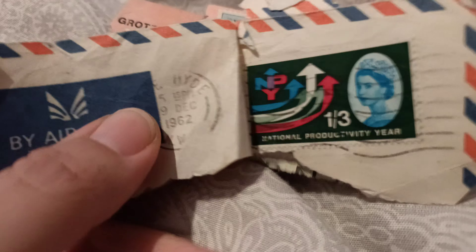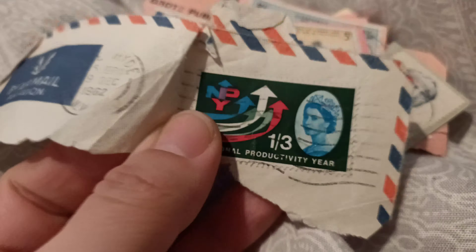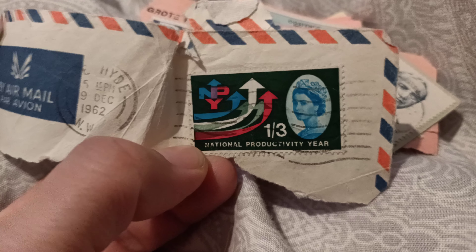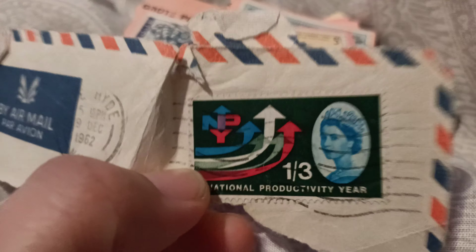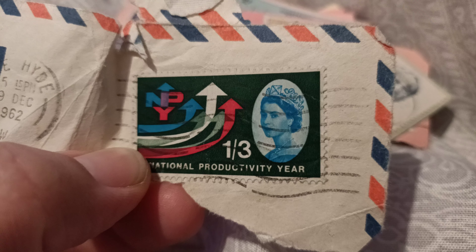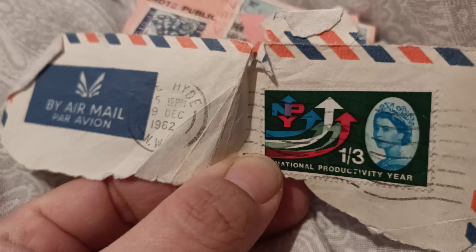Oh look at this one — 1962. Look at that, that's pretty cool. Young head of Queen Elizabeth the Second — that is a beautiful one, that one is lovely. Got like all different owls on it, pretty cool.